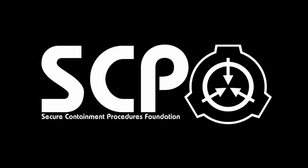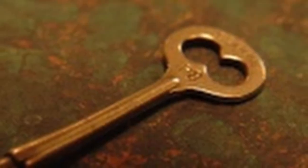Description. In appearance, SCP-005 resembles an ornate key, displaying the characteristics of a typical mass-produced key used in the 1920s.